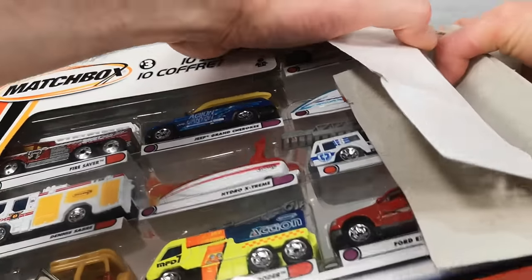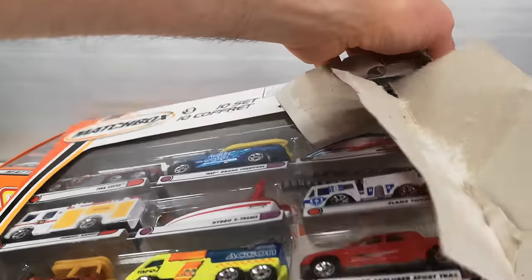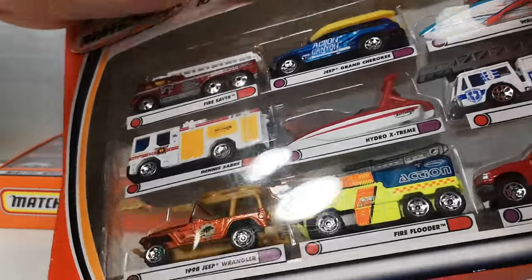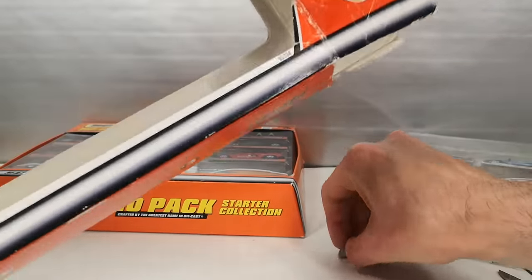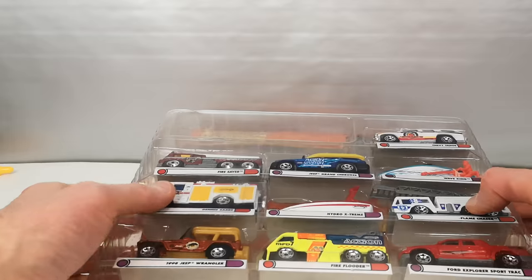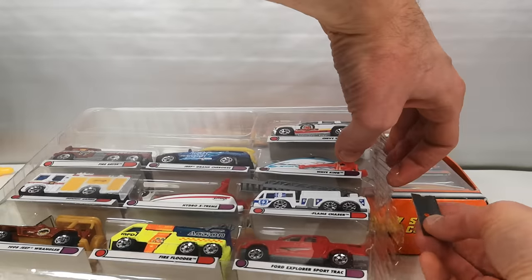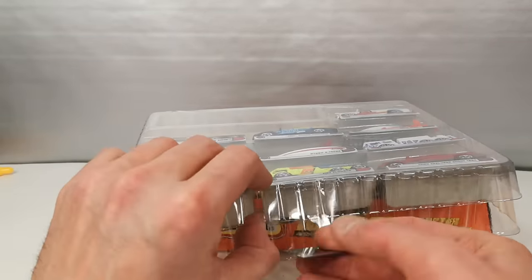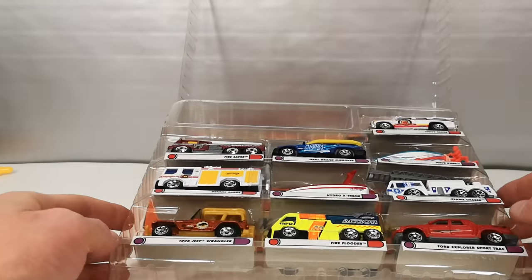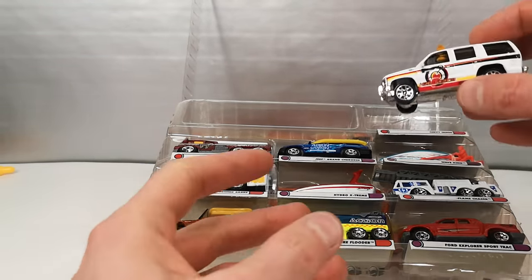Look at that. A kid would have a hard time opening this up — I need to use all my strength and force to get this thing out of here. Still there's tape here. This definitely has not been tampered with — just tape on four sides. Let's start at the top here.